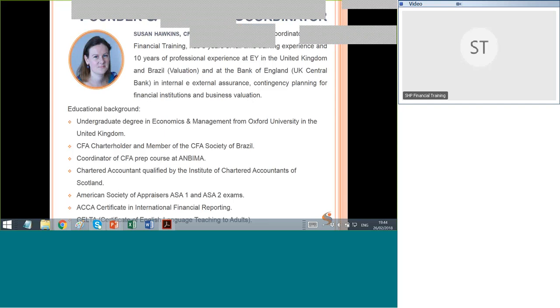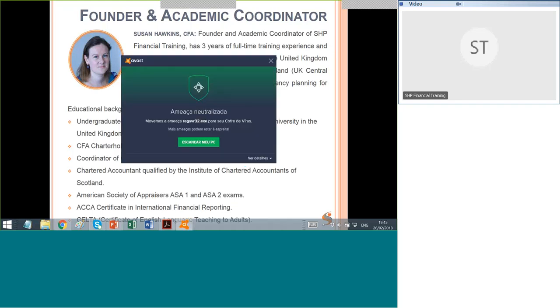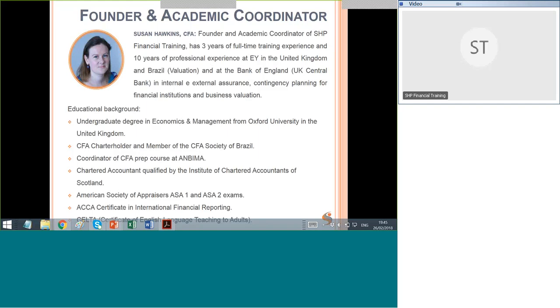I've gone through all of the CFA exams myself. I'm also a chartered accountant, so I'm quite strong on the financial reporting part of the CFA exam, and I have a background in valuation. I've passed a couple of the American Society of Appraisers exams, the ACCA certificate in International Financial Reporting, and the CELTA certificate of English language teaching to adults.